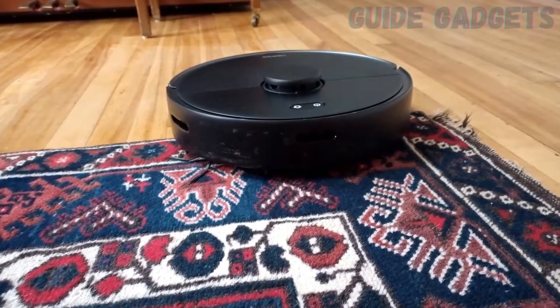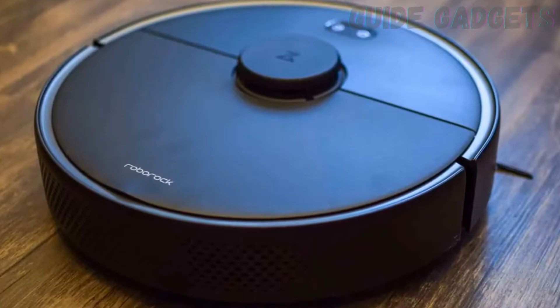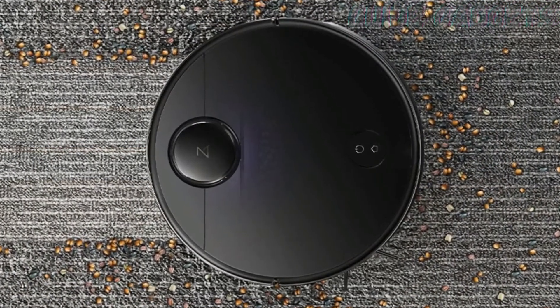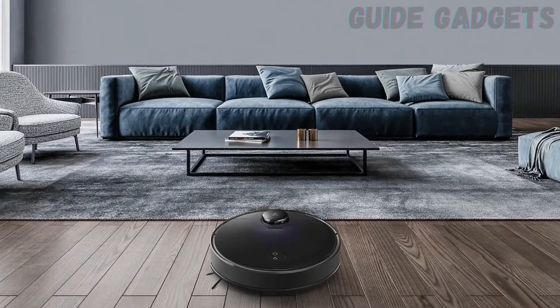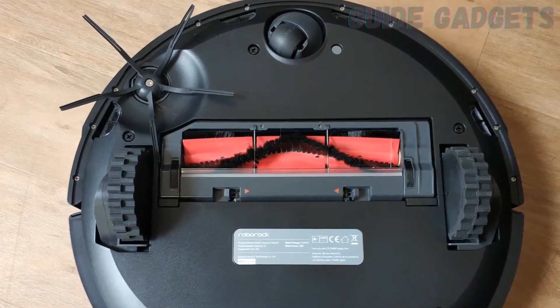The Wi-Fi-enabled S4 Max has features that I've previously seen only on much pricier robot vacuums, like mapping, virtual barriers, and problem spot detection. This is one of the only robot vacuums that doesn't get tripped up on my kitchen step, and it's insanely long-lived, with up to 180 minutes of battery life. The dust bin is also slightly larger than average.